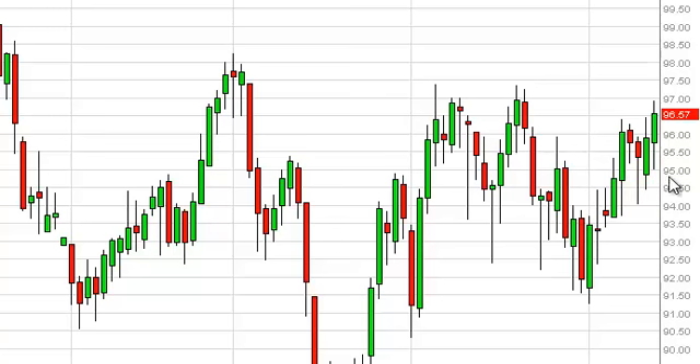The Light Sweet crude market, as you can see, fell during the session on Thursday but found $95 as being rather supportive and bounced from there to test the $97 handle. Granted, this is a bit of an improvement for the buyers over what we've seen for the last several sessions, but we still see a significant amount of resistance at the $97 level going to about $97.50 or so.